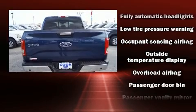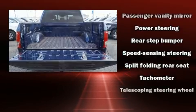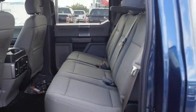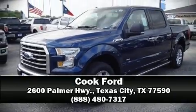Ford also prioritized safety and security by including dual front impact airbags, front side impact airbags, traction control, brake assist, ignition disabling, and four-wheel disc brakes with ABS. Stop by our dealership or give us a call for more information.